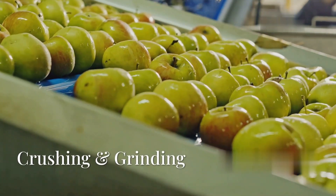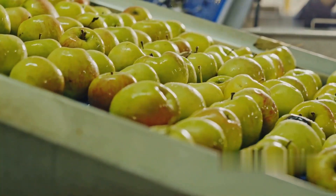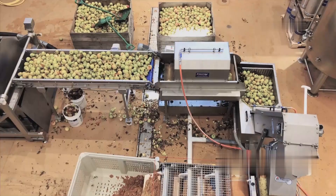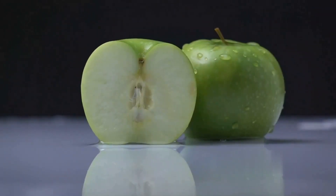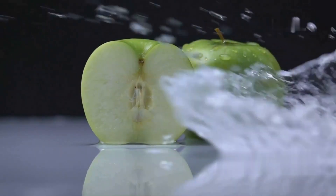After cleaning, the apples move to an industrial crusher or grinder where they are broken down into a fine pulp. Some factories use hammer mills, disc mills, or roller crushers for efficient grinding. The apple pulp contains both juice and solid particles like skin and seeds.